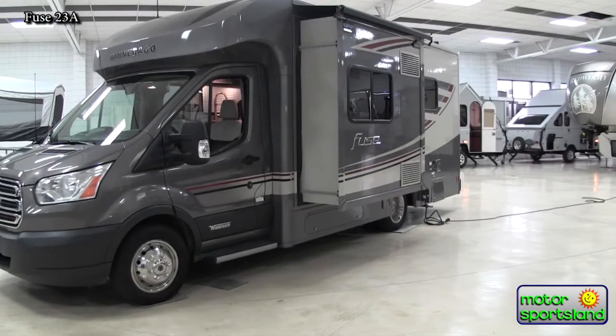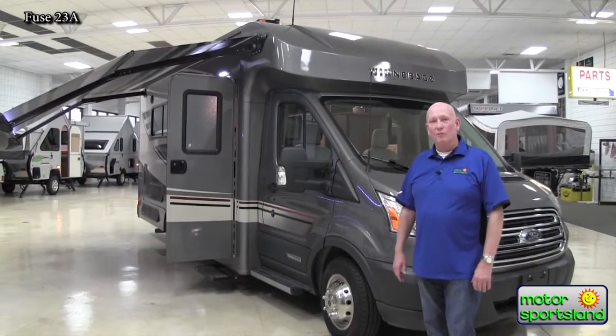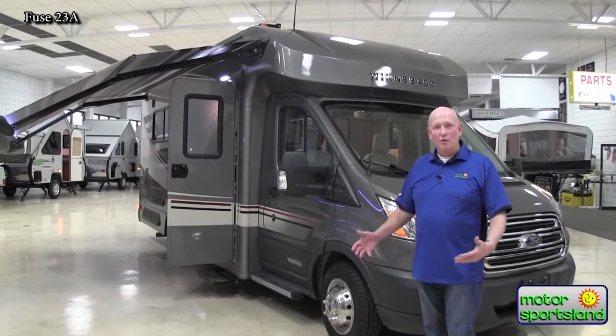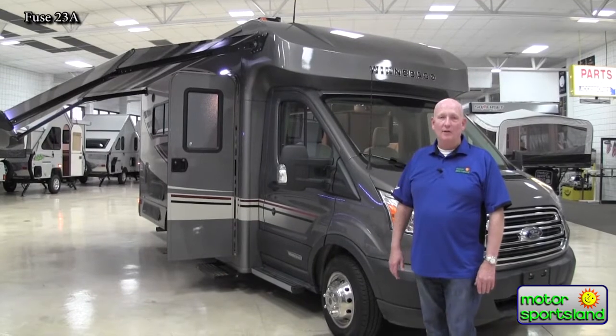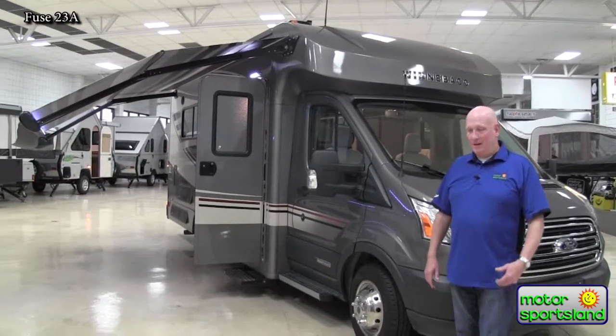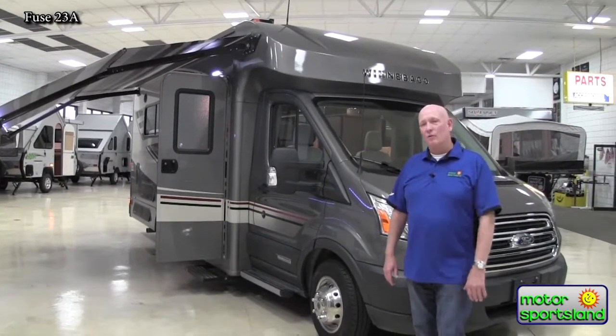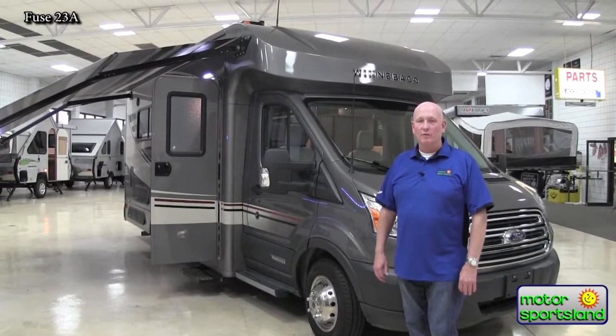One thing about the Transit chassis is that it is literally a chassis used all around the world — a worldwide used chassis. So the best part to you, the consumer, is that no matter where you go in the United States or North America, there are going to be service places wherever you go.